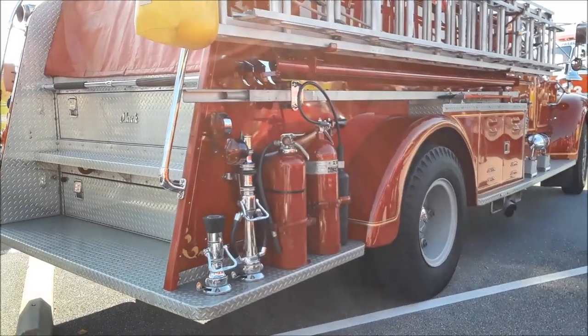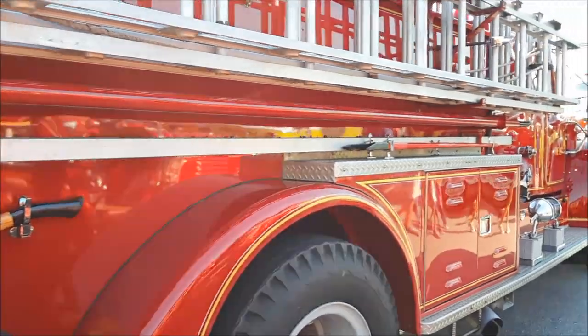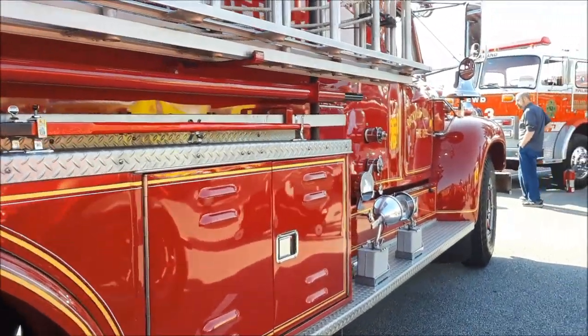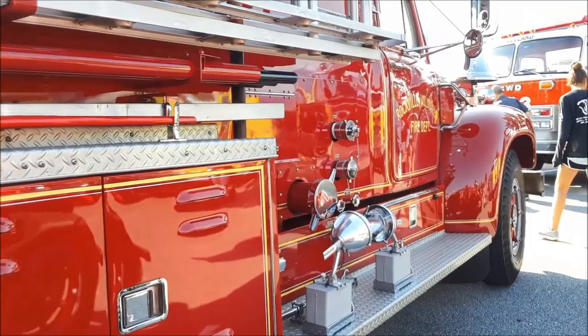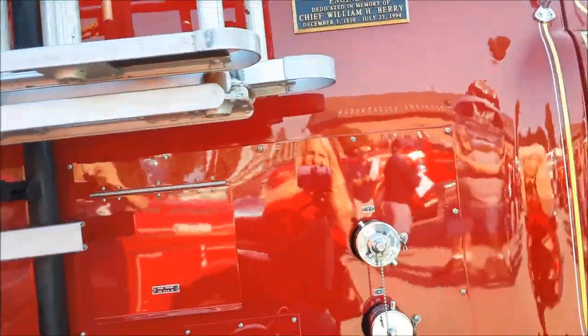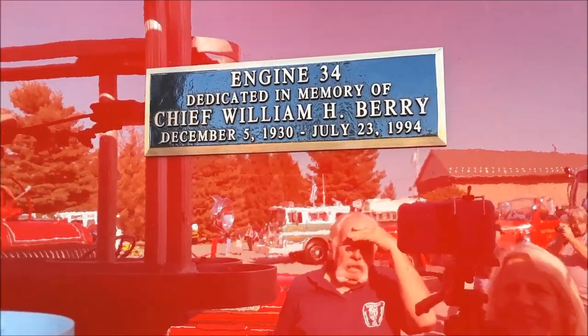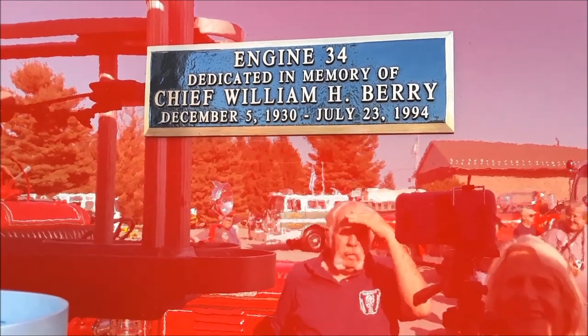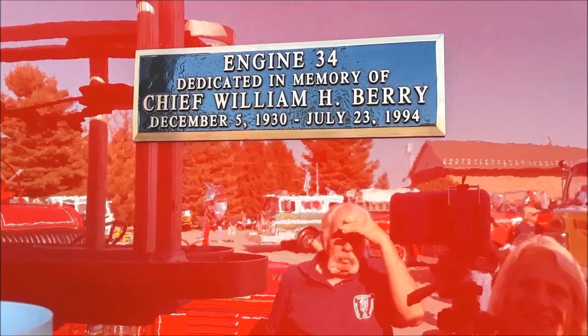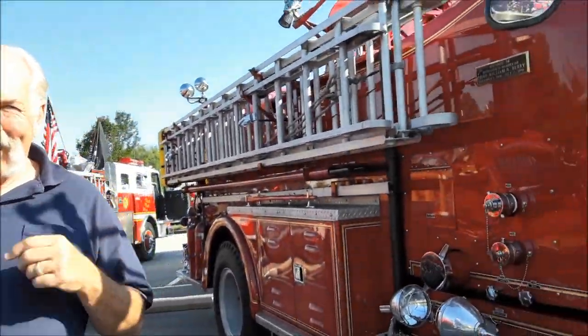We had a huge area we covered before everything started building up. Your restoration is over 20 years old and still such a beautiful, clean machine. We dedicated it to Chief William H. Berry — he was a great leader of our fire department. Before he passed, he left a list of those members who were qualified to drive this. I was lucky to be on that list.